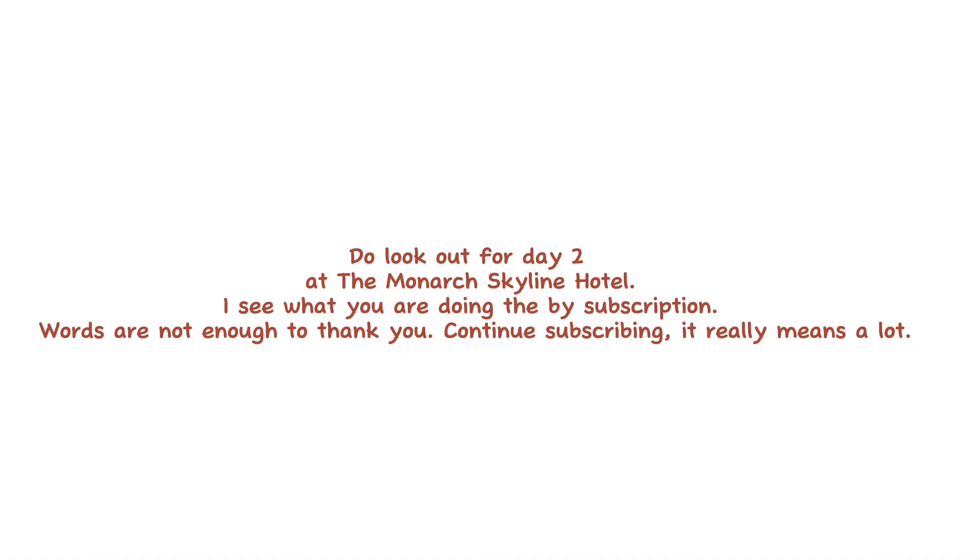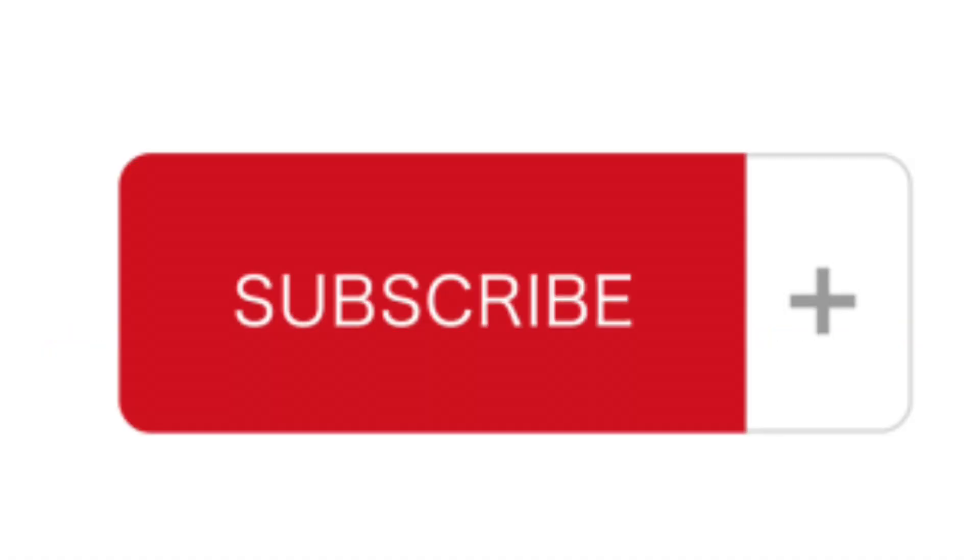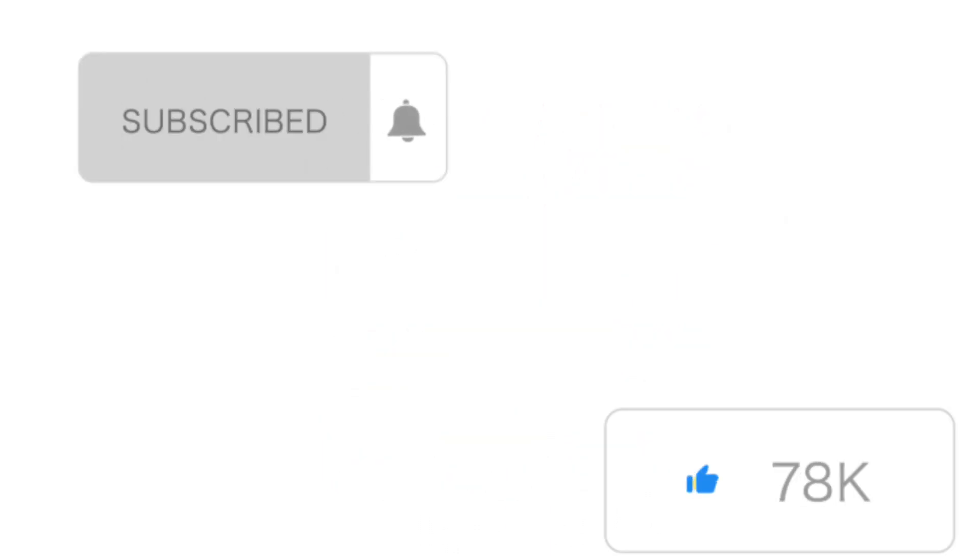After all the stressing today, I really deserve this experience and I hope you have enjoyed seeing my room. Next time consider Skyline. Do look out for day two at the Monarch Skyland Hotel. Words are not enough to thank you — continue subscribing, it really means a lot.